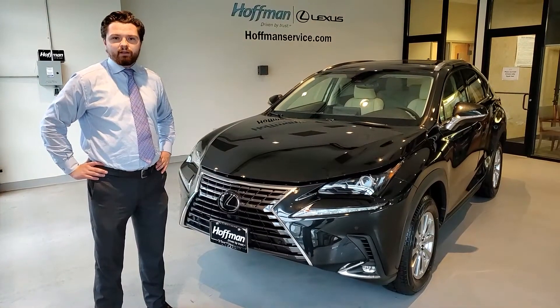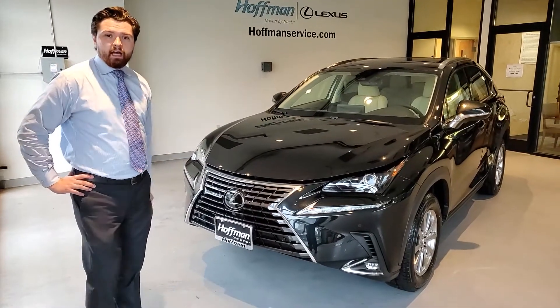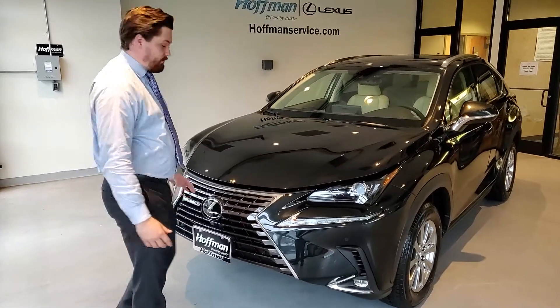Good afternoon. Welcome to Hoffman Lexus. My name is Alex Galant. Today I'm going to be taking you through the NX300, one of our top-selling vehicles and really a very capable SUV. Why don't you come on over? I'm going to show you underneath the hood here.